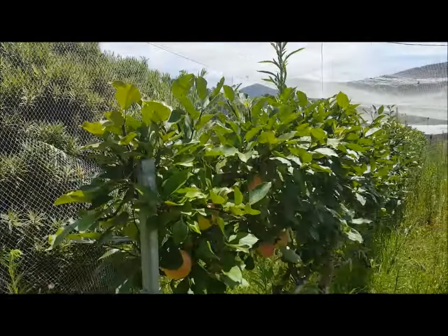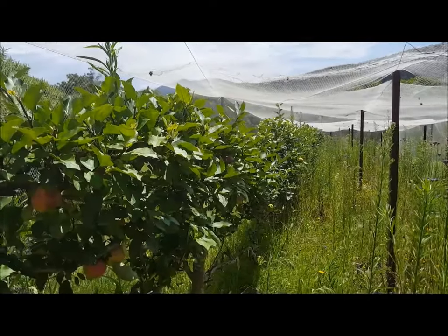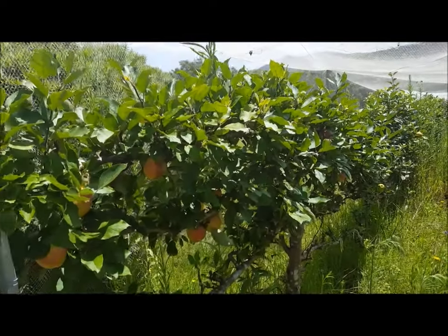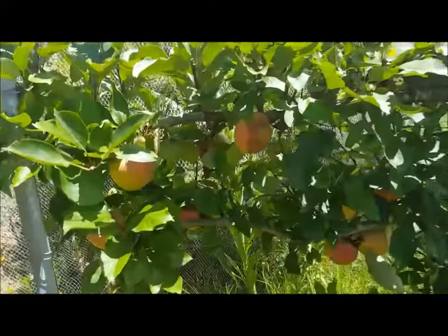G'day, Sambo here. Thursday 21st of January 2016. Just putting this video up as a special request — just a quick update on how my espaliered apple trees are looking. Getting close to three years that I've been here looking after these apples.